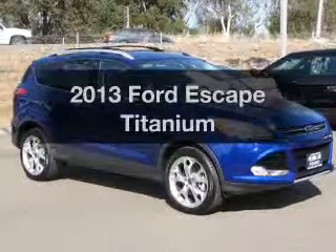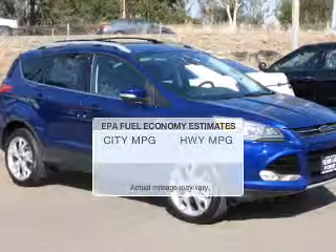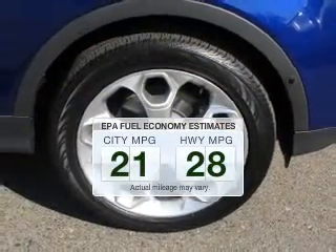Check out this 2013 Ford Escape. This is the set of wheels you've been looking for. Save your money — make less trips to the gas station to fill your gas tank when driving this fuel-efficient vehicle.